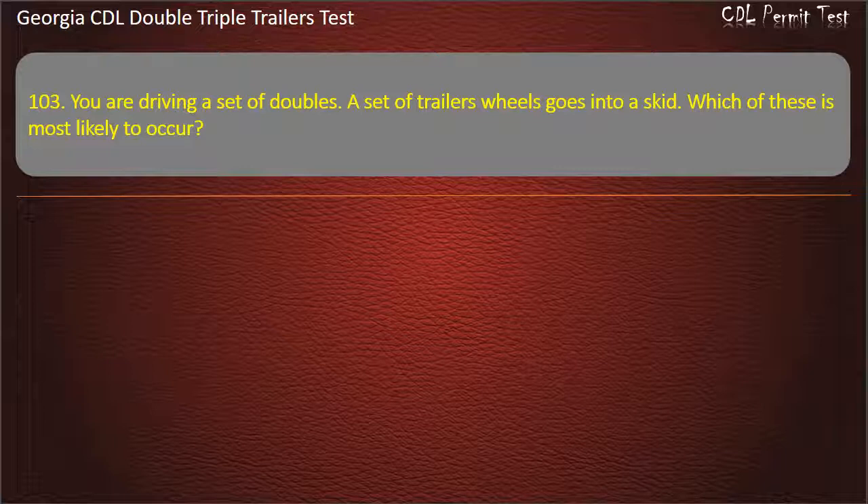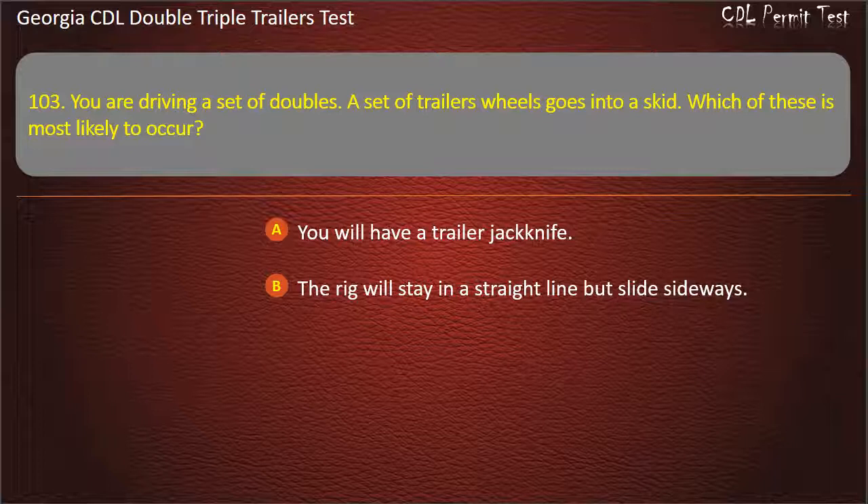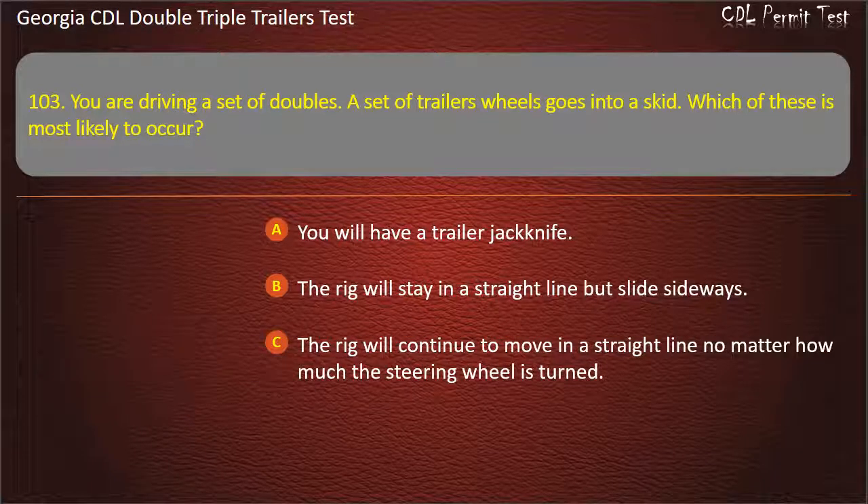Question 103: You are driving a set of doubles. A set of trailer wheels goes into a skid. Which of these is most likely to occur? Options: You will have a trailer jackknife. The rig will stay in a straight line but slide sideways. The rig will continue to move in a straight line no matter how much the steering wheel is turned. Answer: You will have a trailer jackknife.